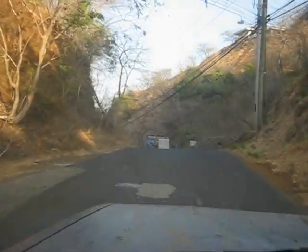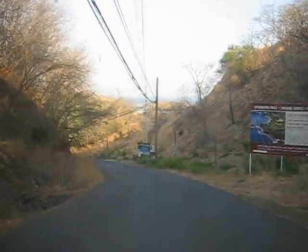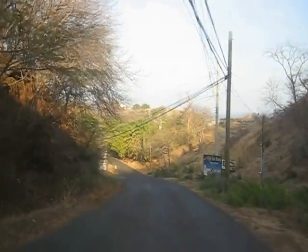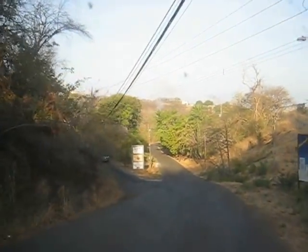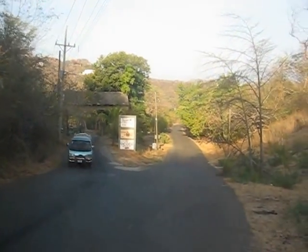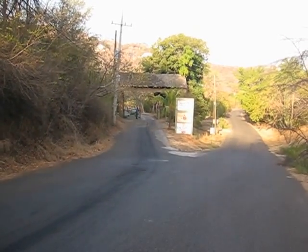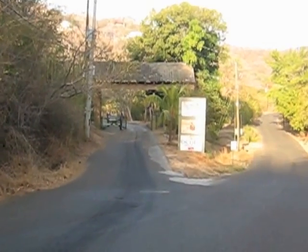We're coming over the hill and the beach is right in front of us — there's the ocean in the background. On the left, it turns into the entrance of Ocatal. There's the guard gate and the guard standing there. During the day, they keep the gate half open and people go through the guard. At night, it's closed and the guard has to open the gate to let people in and logs who comes in and out.